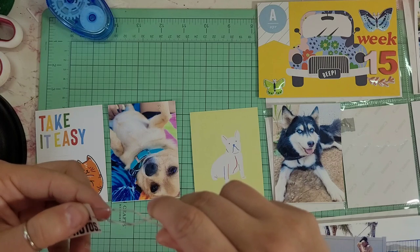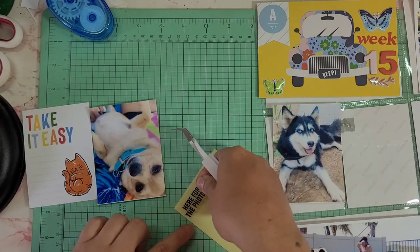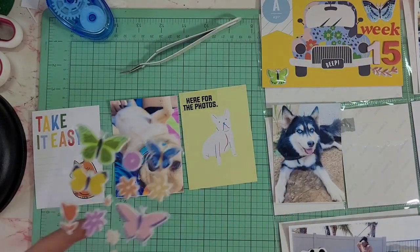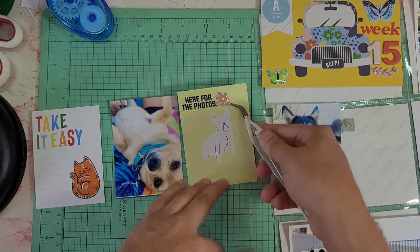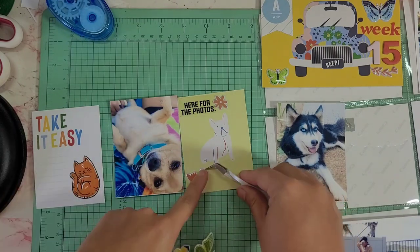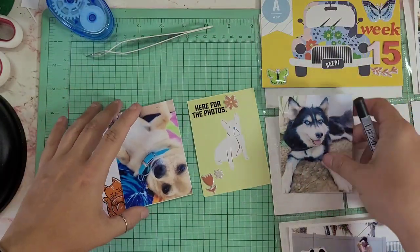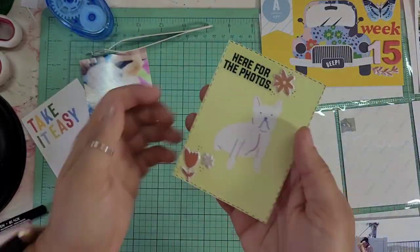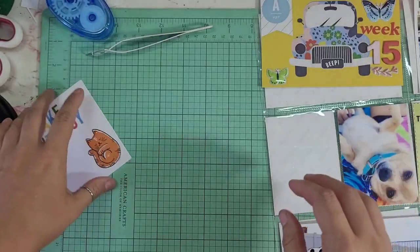This next set of three-by-fours — I actually printed some of these. I don't remember if it's Allie Edwards or Studio Calico stamps, but they were digital stamps. I printed them on clear sticker paper and then decorated that three-by-four photo of the doggy and put a border around it.